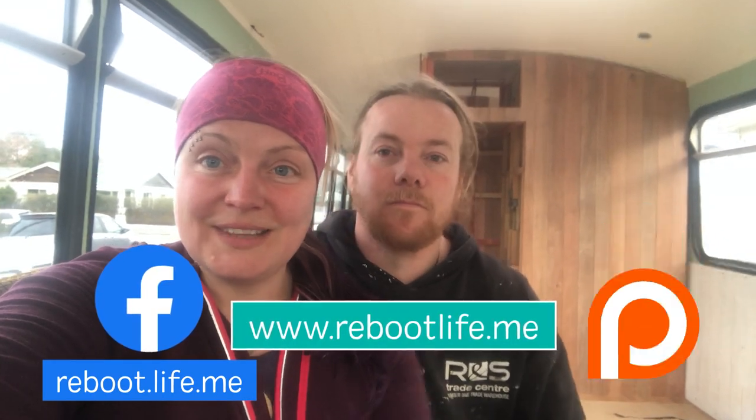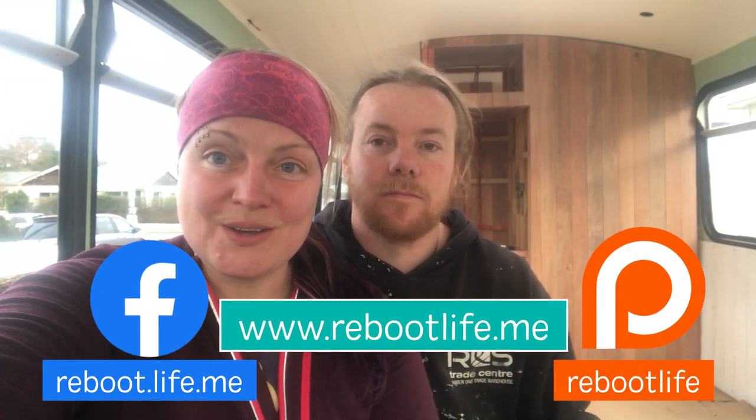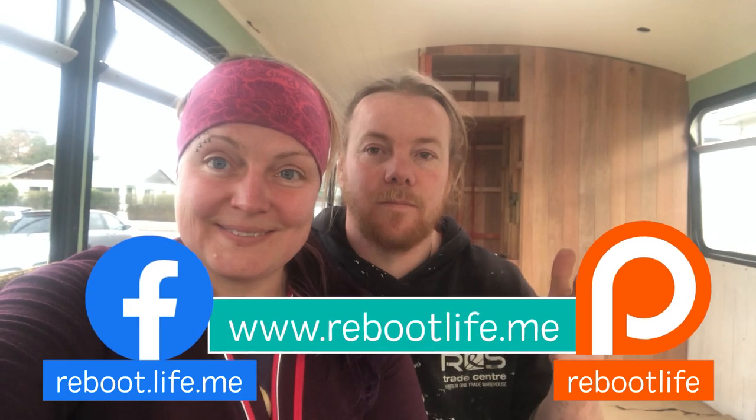Alright guys, we're super excited about everything that happened in the bus this week — it's looking amazing. All those walls back there, it's really cool. We're just going to keep cranking on. We have four weeks before we have to be out of this rental and move into the bus, so it has to happen. Remember to subscribe, follow us on Facebook if you want to, and we'll link to everything in the description below. See you next week!